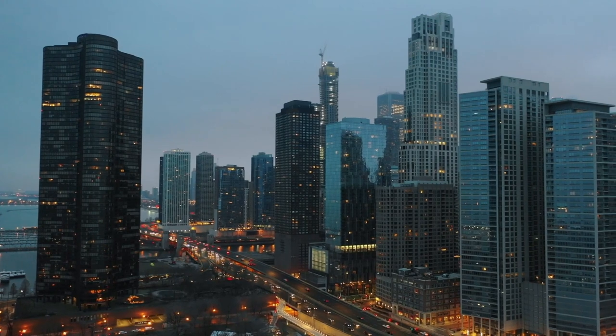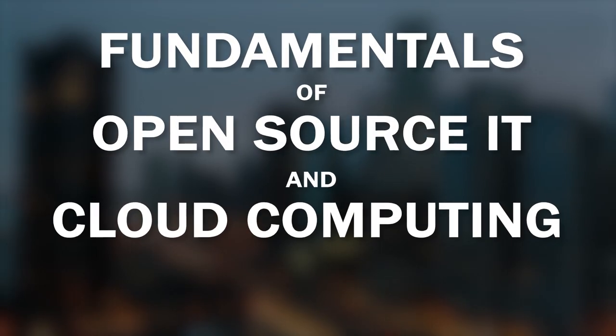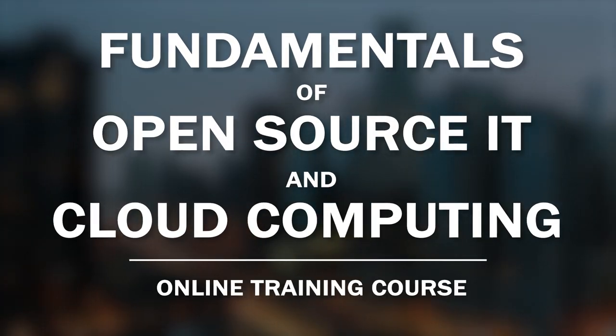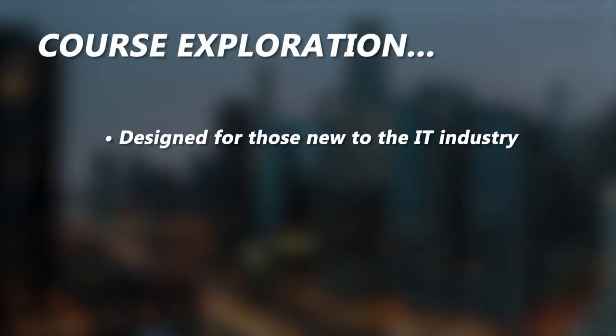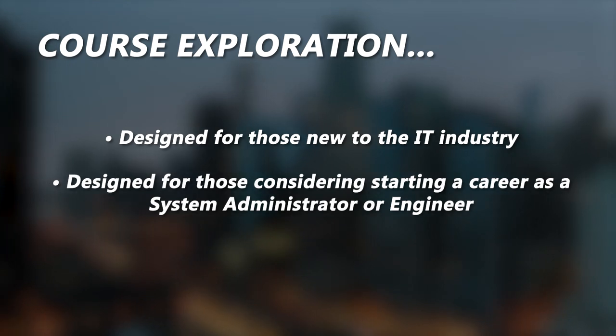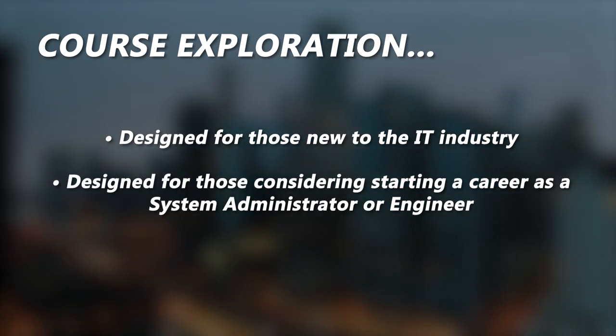That is why the Linux Foundation has developed the Fundamentals of Open Source IT and Cloud Computing online training course. The course is designed for those new to the IT industry or considering starting an IT career as a system administrator or engineer.